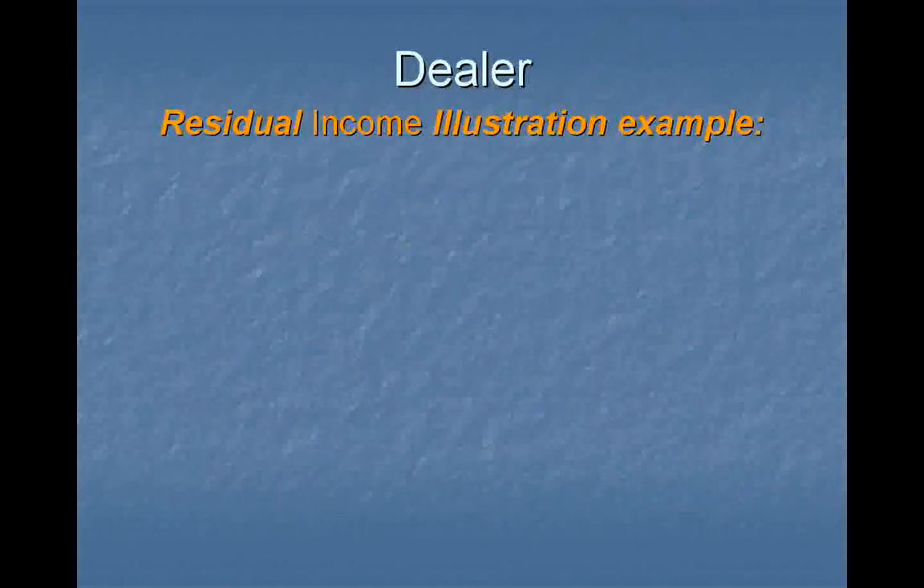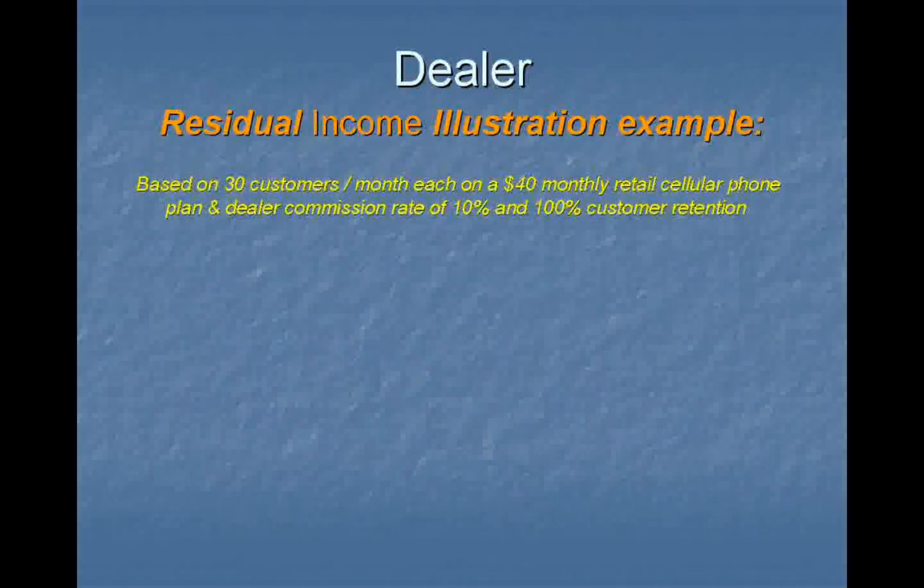Dealer residual income illustration example. Let's take an assumption — basically 30 customers per month, that's one a day roughly. Each one on average, $40 monthly plan. Your dealer commission rate is 10% — that's an assumption because it does vary from carrier to carrier. Also, 100% customer retention — not going to happen in the real world, but let's assume so for calculation purposes.